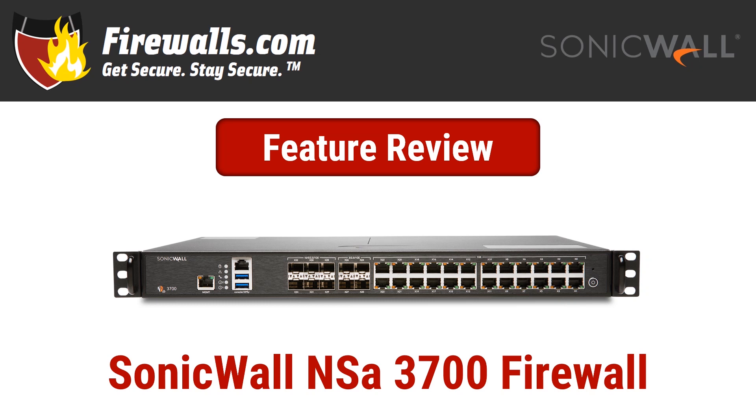Hey there, this is Kevin from Firewalls.com, and SonicWall has gone and made the beginning of our last feature review video a lie. No longer is the 2700 the newest firewall in its NSA family. That honor now belongs to the 3700. And since it's here, let's see what kind of a step up in performance it has to offer.